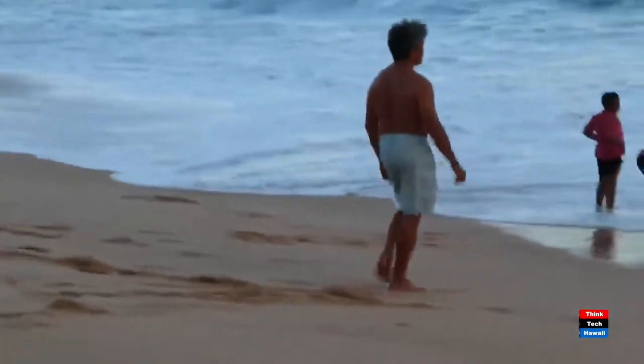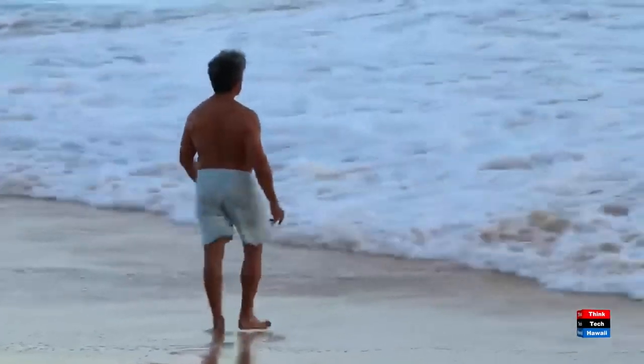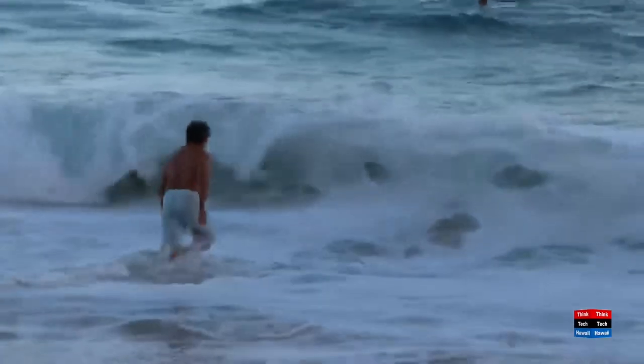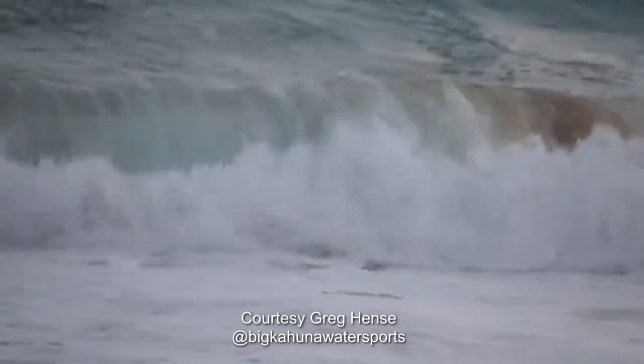Just so the viewers can get a sense of Sam's feel for the sport of body surfing, let's go to the first video. Typically body surfers go in with fins, and this is where I chose not to. These videos right here are courtesy of Greg Hentz. This was a couple days ago, right, Sam? Yes, it was a couple of days ago.